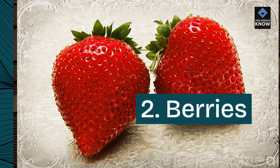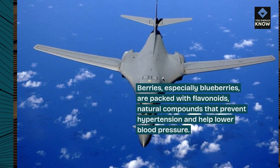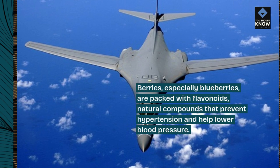2. Berries. Berries, especially blueberries, are packed with flavonoids — natural compounds that prevent hypertension and help lower blood pressure.